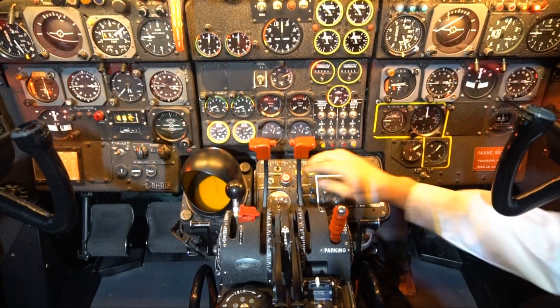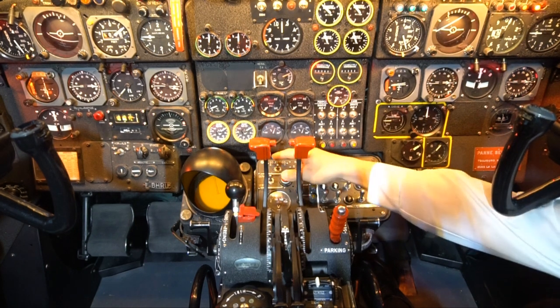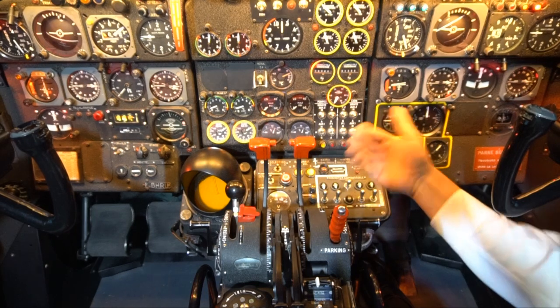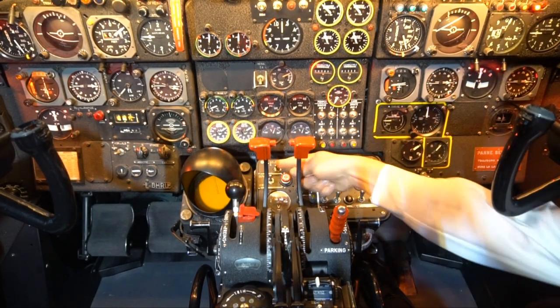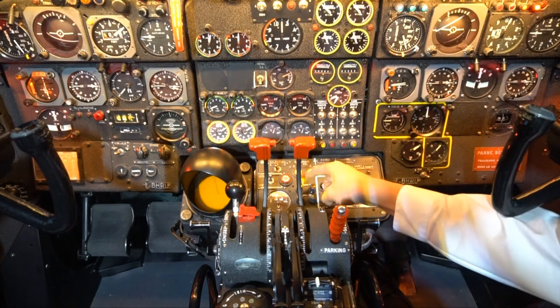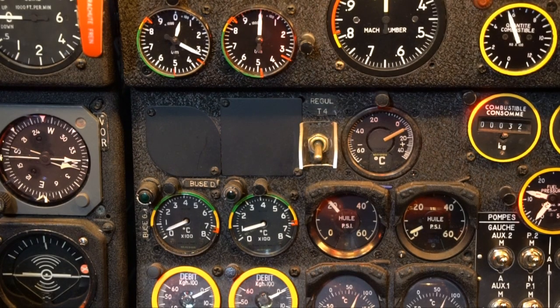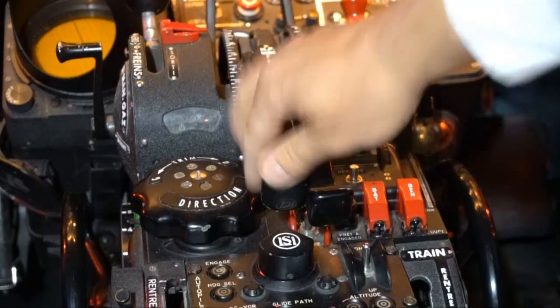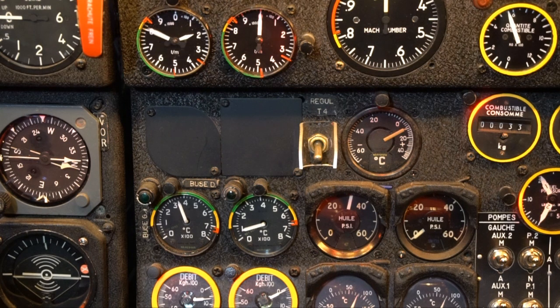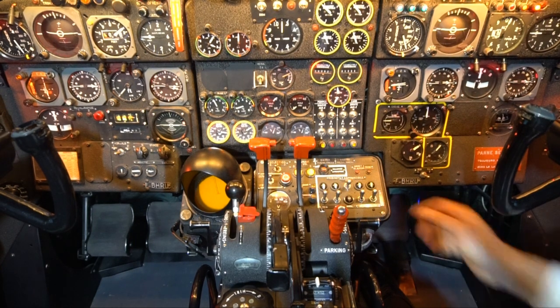The engine start on the Caravelle is pretty simple and almost like the Airbus. You have DÉMARRAGE VENTILATION — DÉMARRAGE is start and VENTILATION is crank. You choose the engine, left or right. Interestingly, they say left and right rather than one and two as we do today. So left engine — press the start button. The igniters fire, RPM rises, and reaching 800 RPM you introduce the fuel. DGT rising. Pretty simple — same for the right engine.